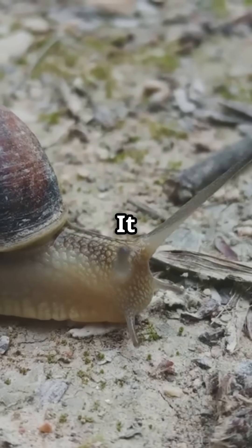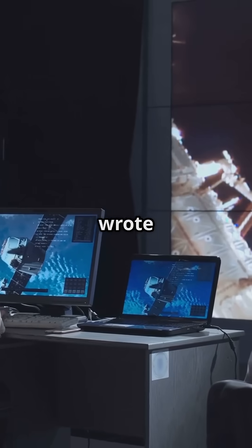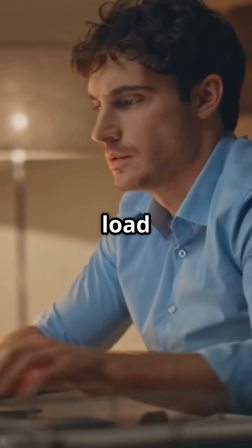And yet, it took us to the moon. NASA engineers had to be geniuses to make this thing work. They wrote super efficient code because there was no room for errors or extra processing power. Meanwhile, we get frustrated when our phone takes 3 extra seconds to load a video.